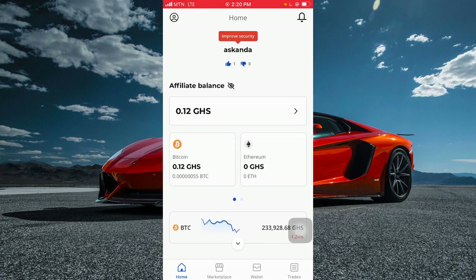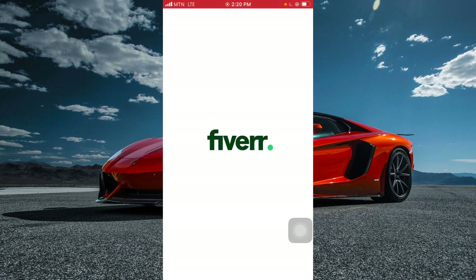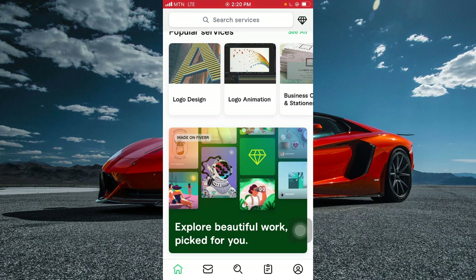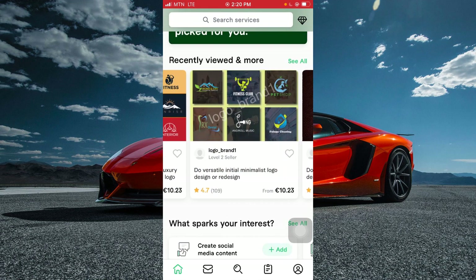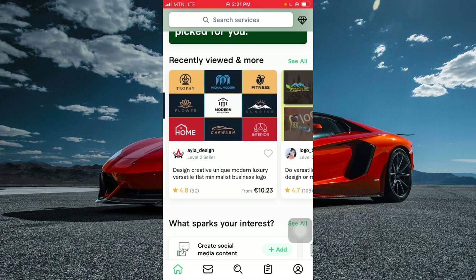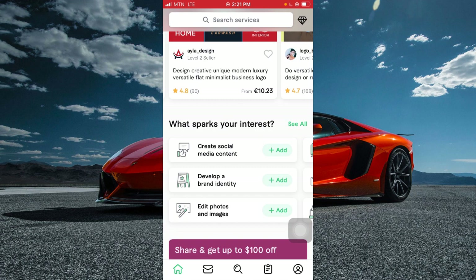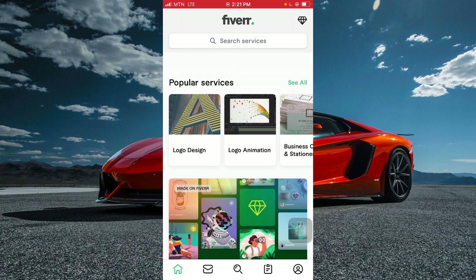The next app is Fiverr. I really like this app because it can help change your financial situation. If you can do landing pages, logo design, graphic design, business cards, digital marketing, YouTube video ranking, or Google article ranking, you can sell these services on Fiverr. People are already selling designs for 10 euros — about 180 cedis in Ghana — and there's a lot of potential.